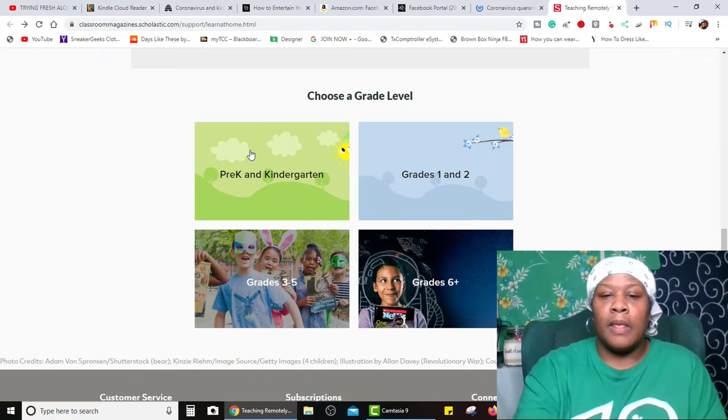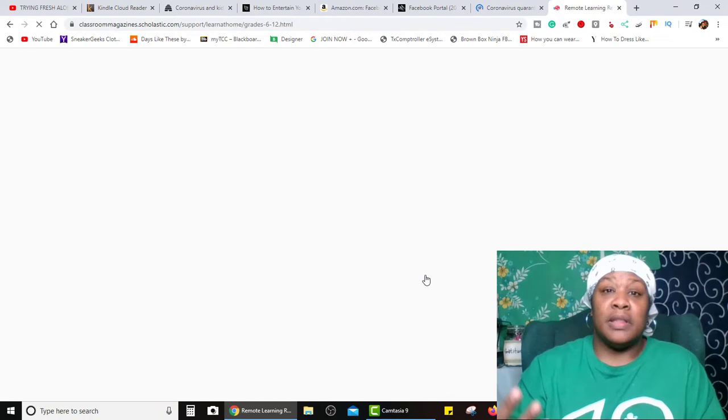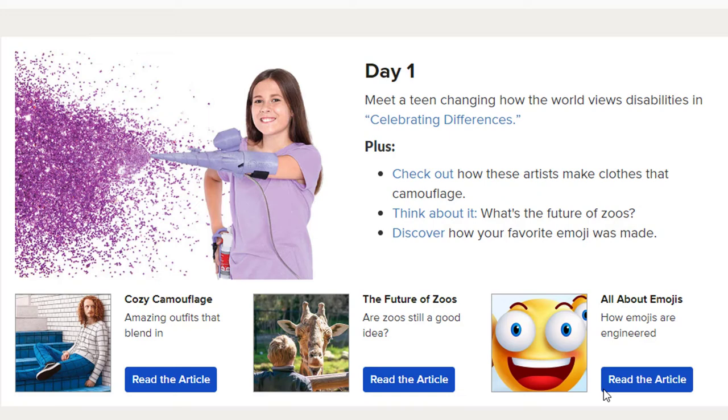My daughter is in junior high, she's 13, so I was looking around in the sixth grade and above section. From the looks of it, it has things broken down so that the child will have an opportunity to read some things, watch a video, and do some critical thinking skills. For example, day one: meet a teen changing how the world views disabilities and celebrating differences. Plus, check out how these artists make clothes that camouflage, think about what's the future of zoos, and discover how your favorite emoji was made. So we've got some discovery things going on, some critical thinking skills — what if, why, how does this work — types of things, and some things with graphic design and social media.